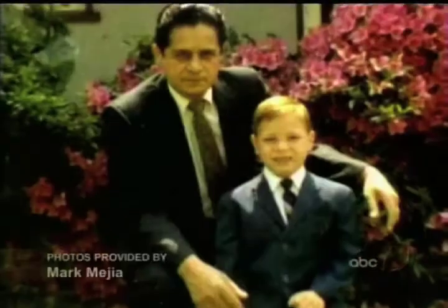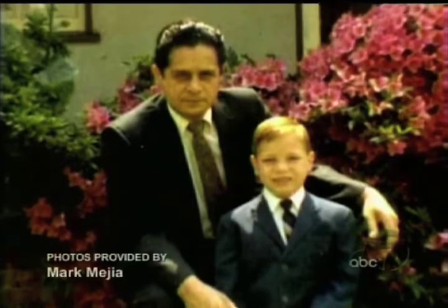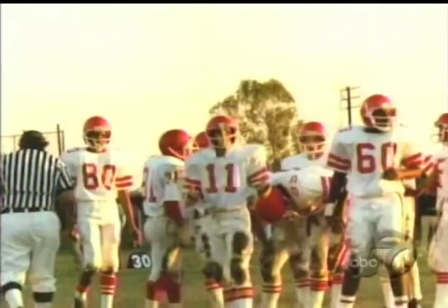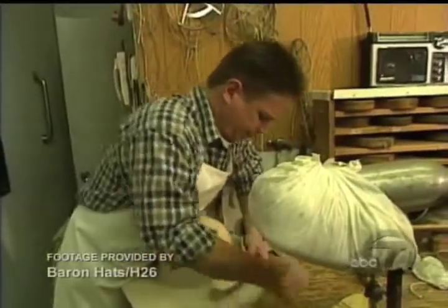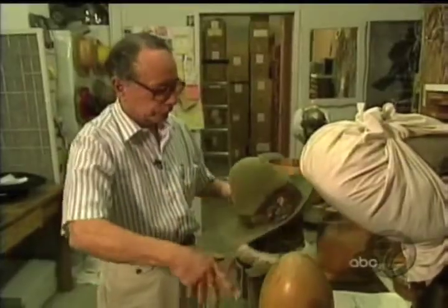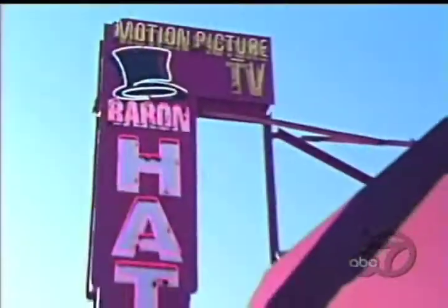Mark Mejia, a master hatter by trade, first became captivated by hats when he was eight years old. His neighborhood of Maywood, California served as a backdrop for a movie, and that experience left a lasting impression on him. He has a passion for hats. Decades later in 1983, he found himself working under well-known master hat maker Eddie Barron.